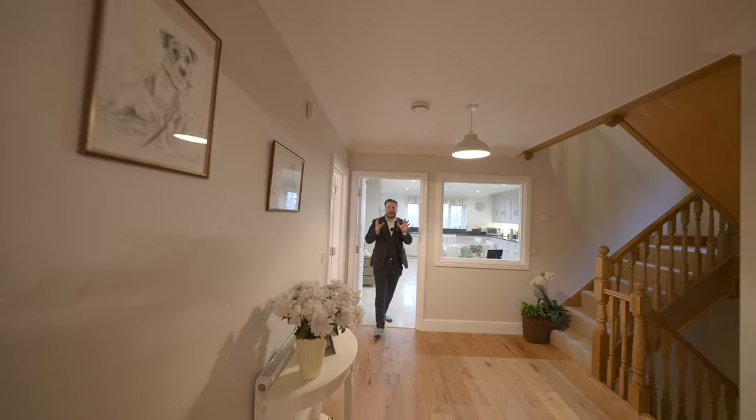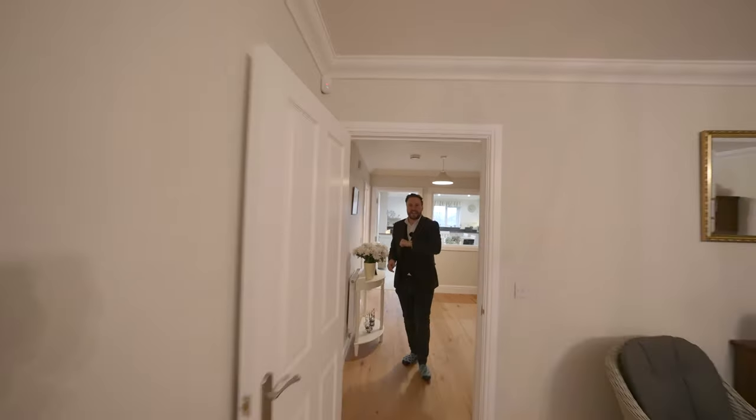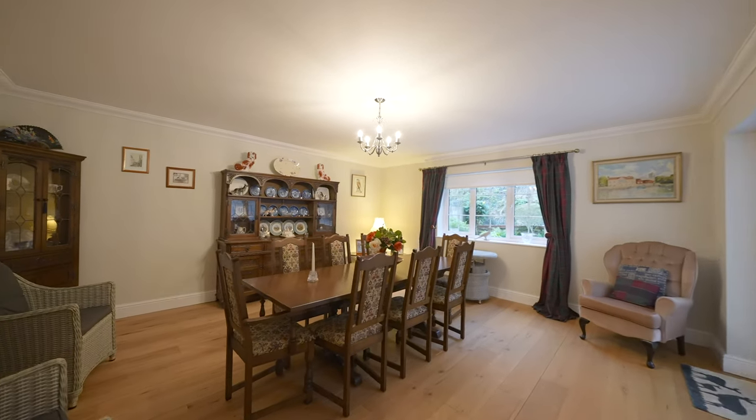Coming out of the kitchen and back across the hall, you're greeted by this fantastic dining room, which could also be used as further living space.